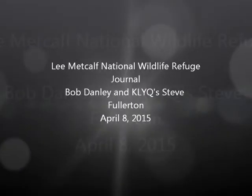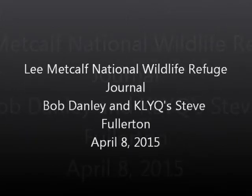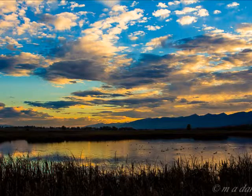I'm talking with Bob Danley from the Lee Metcalf National Wildlife Refuge. You've got some hatches, little midges and things all over the place, don't you? That's exactly right. In fact, those midges are like the hamburger that drives everything for the wetland community.